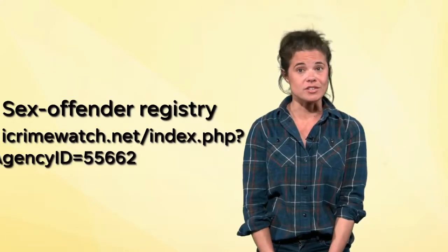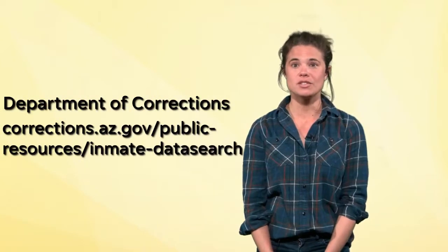For more serious crimes, you can check out the Department of Public Safety's Sex Offender Registry or the Department of Corrections Inmate Search. The Department of Corrections Search will track down anyone who's been to prison since 1985.